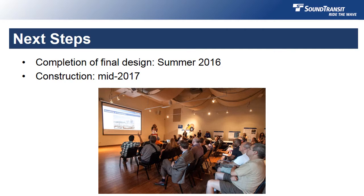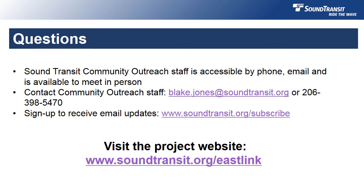So what's next? Sound Transit will complete the final design process for the Judkins Park Station this summer, which will include a public open house to share those plans. We'll then work to wrap up construction planning, with the idea being that we'll break ground in the middle of 2017 on the I-90 portion of the project. If you have any questions, feel free to give me a call at 206-398-5470. I'm also available at Blake.Jones@SoundTransit.org. Thanks a lot for joining us today.